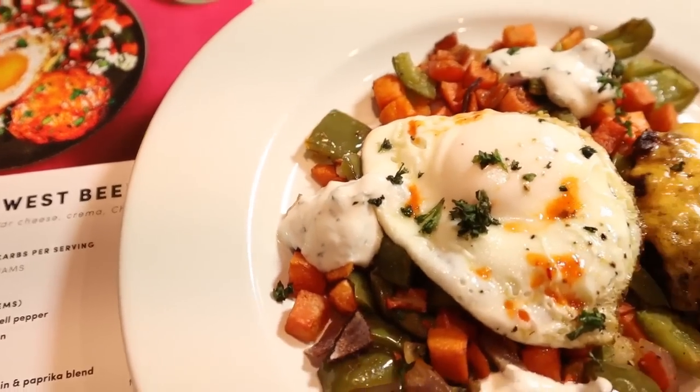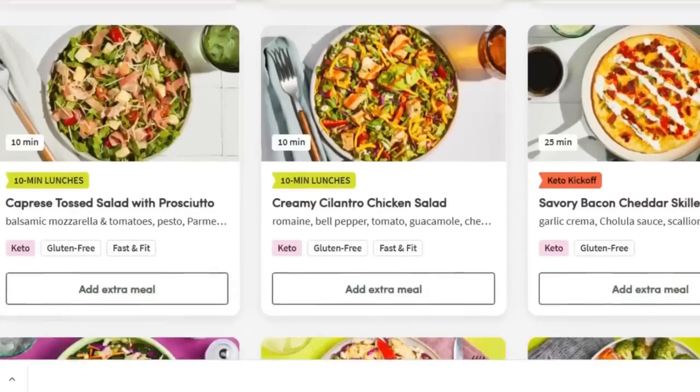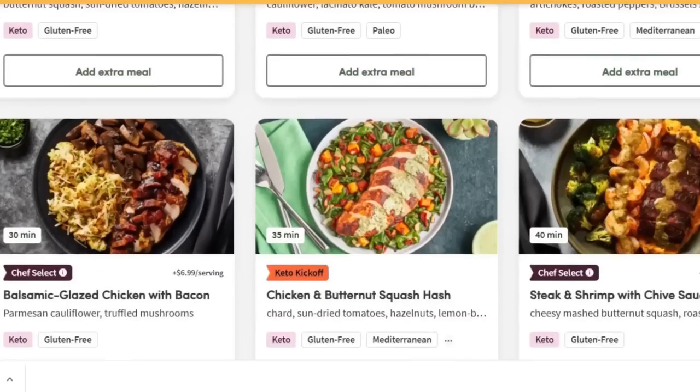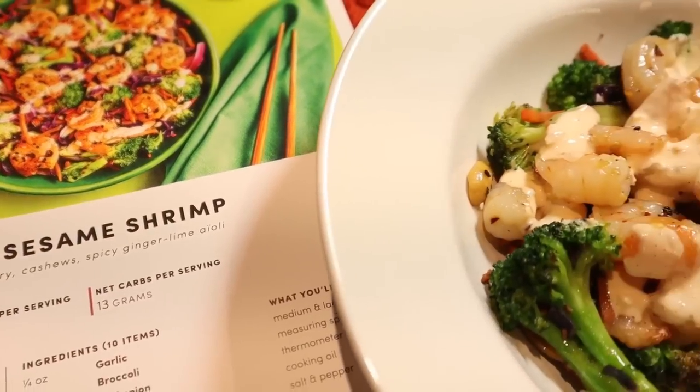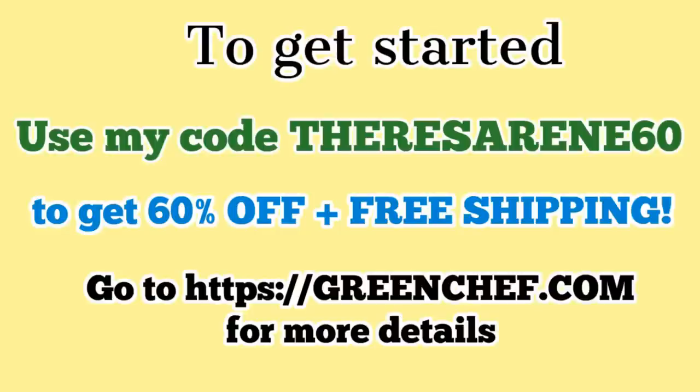I also made the sunny southwest beef patties — with a veggie hash, fried eggs, cheddar cheese, crema, and optional hot sauce. This was so good. Green Chef makes it super easy to customize your orders, and you can even mix and match from different dietary preferences. There are a ton of delicious chef-inspired menu options each week. I also made the spicy sesame shrimp — a broccoli stir-fry with crunchy cashews and a spicy ginger lime sauce. I love how quickly the Green Chef meals come together. To get started, go to greenchef.com and use my code TeresaRenee60 to get 60% off plus free shipping. Thank you to Green Chef for sponsoring this video.